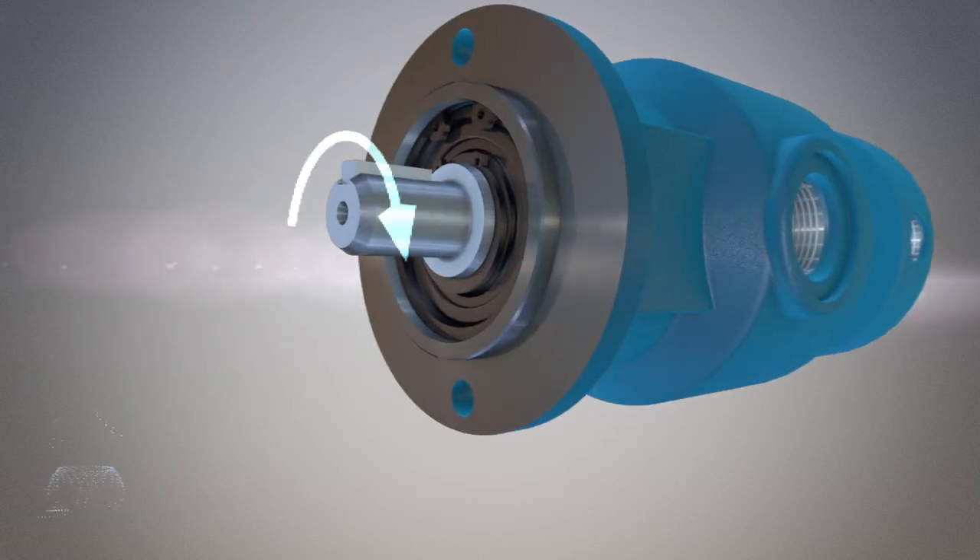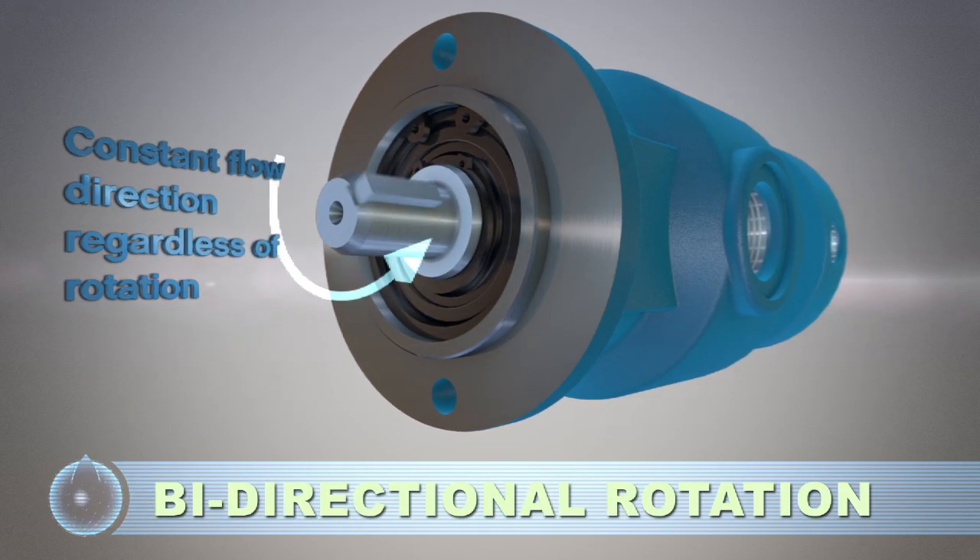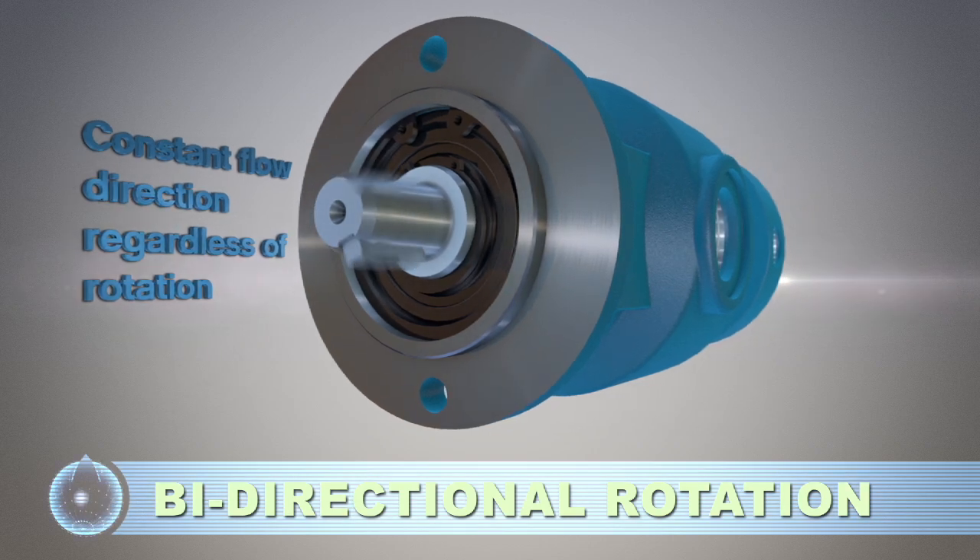With bi-directional rotation, pump rotation does not need to be specified — an advantage for reversible drivetrains.